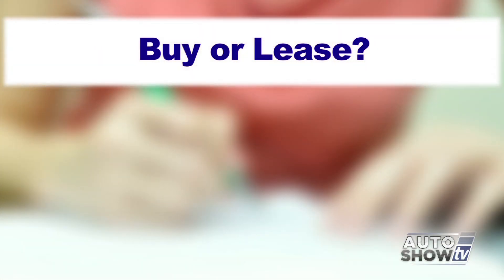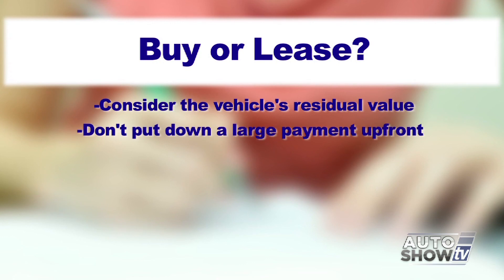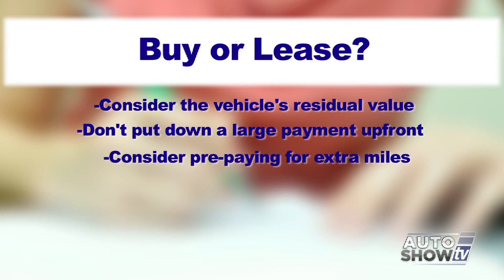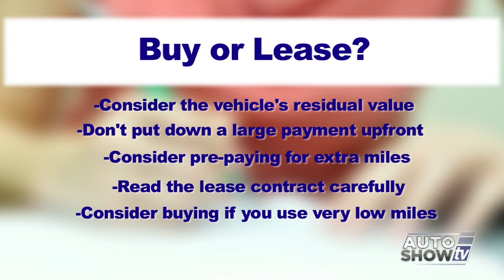Finally, here are some takeaways. Don't forget to consider the vehicle's residual value. It's best not to put a large down payment on a lease. Even if you drive 20,000 miles a year or more, it still may make sense to lease and prepay the miles up front. Read the lease contract and understand what you're getting into — know what happens if the vehicle is totaled. If you put low miles on a vehicle and you're fine with keeping it for seven or eight years or more, then it might make more sense to buy it. So do your homework, ask lots of questions, and happy car shopping.